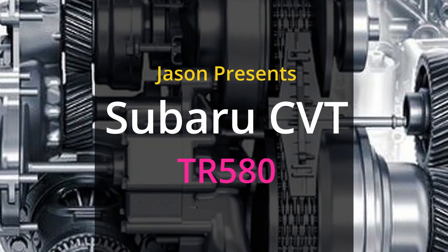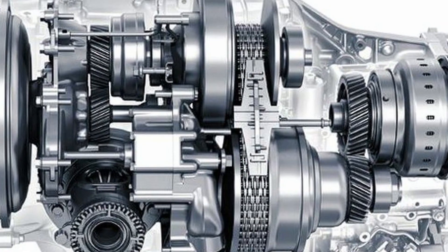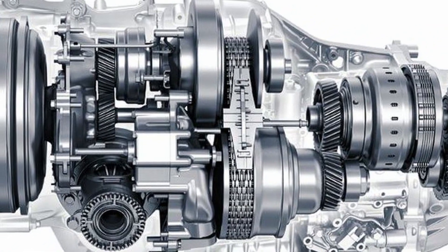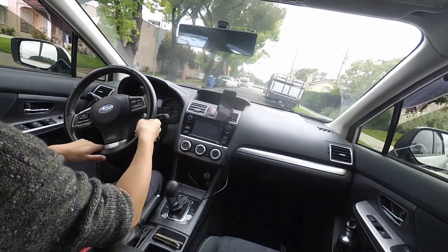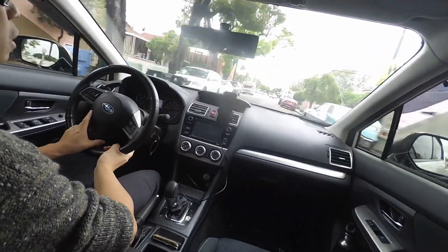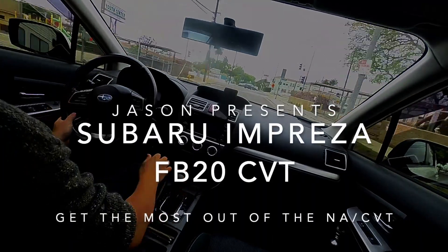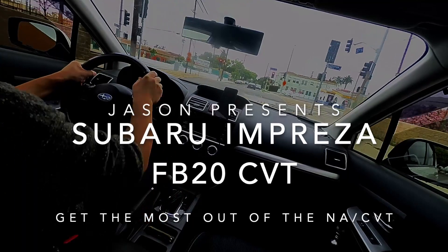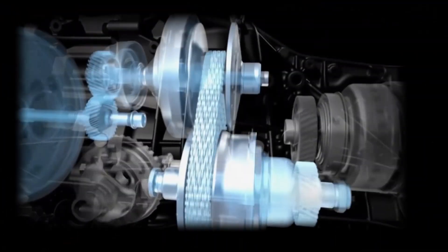Subaru CVT TR580 Continuously Variable Transmission. In this video, we're going to be talking about the TR580 exclusively with naturally aspirated engines. I'm revisiting this topic because I got a lot of views on my first one, but I also got a lot of hate. So I'm going to try to do a better job this time explaining some of the positive and negative things about the CVT.